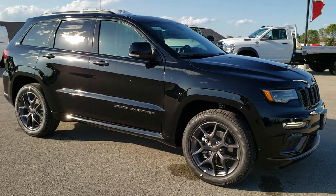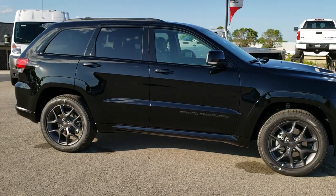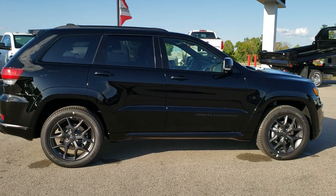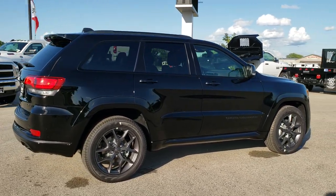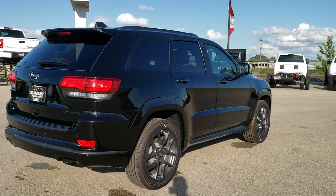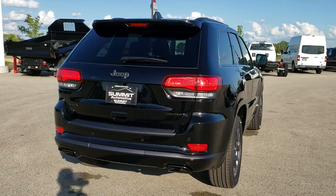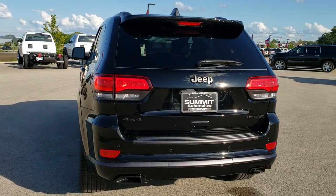Hi, this is Brett with Summit Automotive in Fond du Lac, Wisconsin, your new and used Jeep headquarters. Today we are checking out this brand new 2020 Jeep Grand Cherokee Limited X. This is one of the first 2020 Grand Cherokees that we've had on the lot, and probably the best looking one that we've got right now.